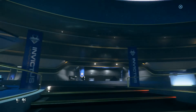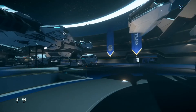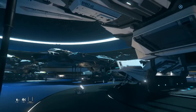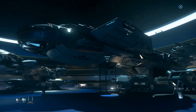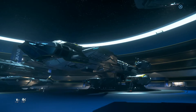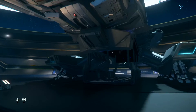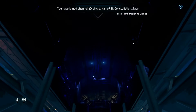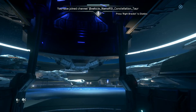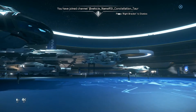I'm going to take you aboard one of the Constellations. The Phoenix is the fancy one. The Aquila is the exploration one. The Taurus is the big cargo one. Let's take a look at the Phoenix.